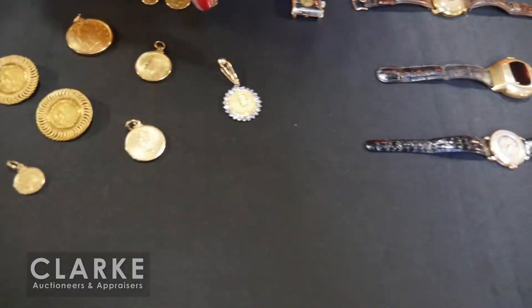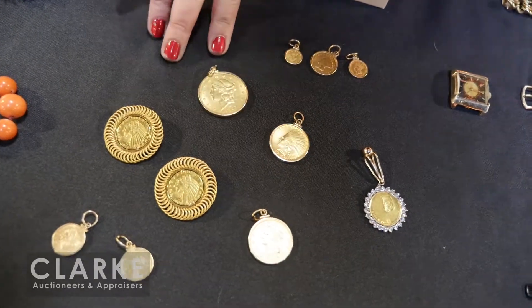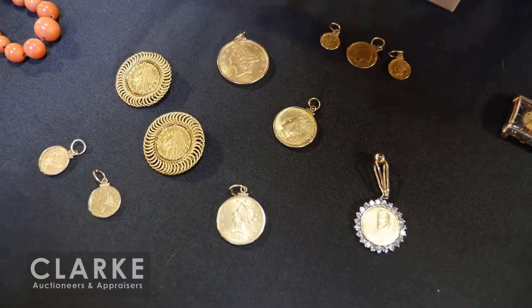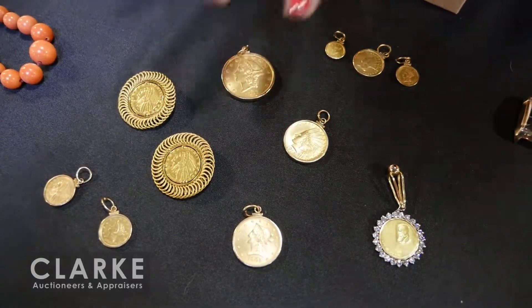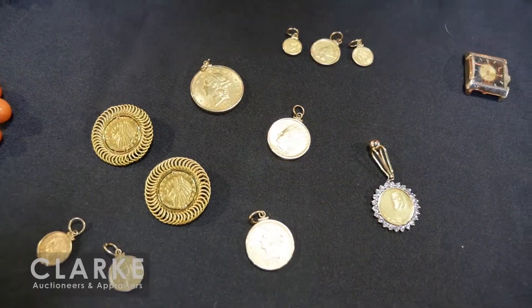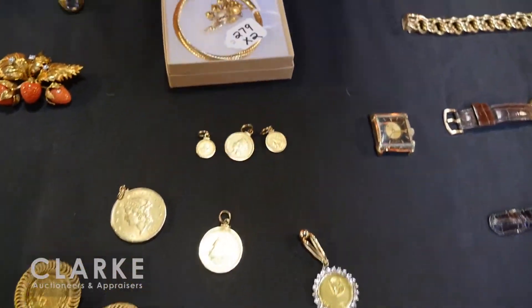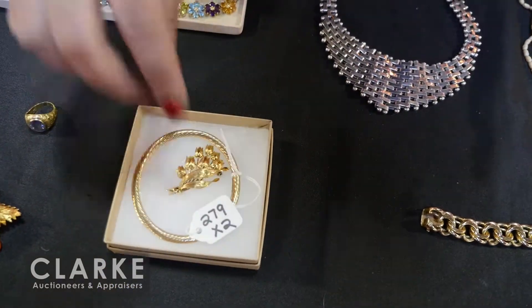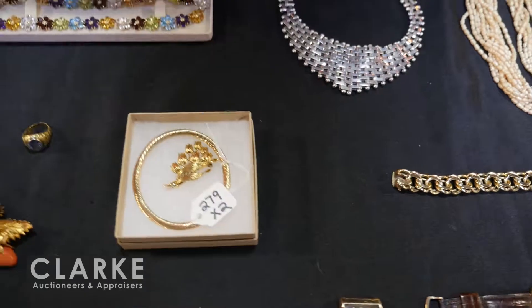We have a whole collection of coins in this auction: ten-dollar coins, twenty-dollar coins, five-dollar coins, two-and-a-half-dollar coins. All the information for each piece is available on our website with year, date, et cetera. We also have this two-piece Tiffany grouping — a beautiful ribbed Tiffany bracelet and a Tiffany floral brooch.